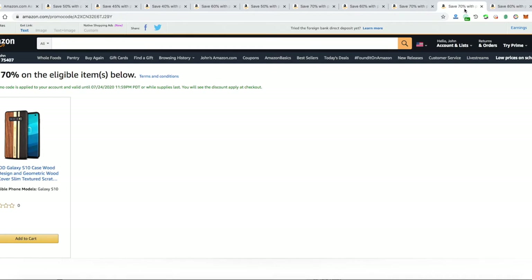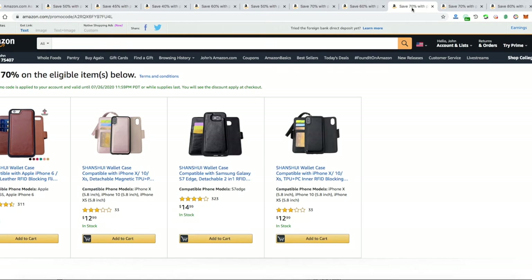Our next item has 70% off — it's a wood case for the Galaxy S10. 70% off brings it to like five bucks, that's very cheap. Next is another cell phone case — the link is below — it's a cell phone slash wallet case.